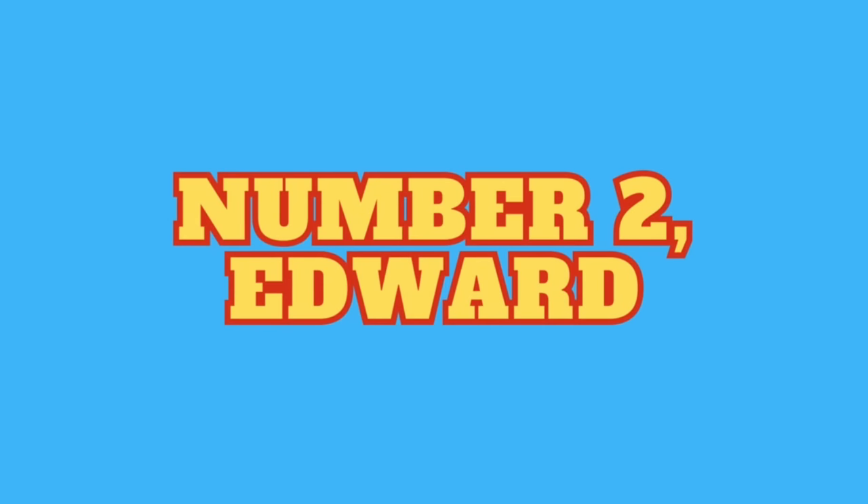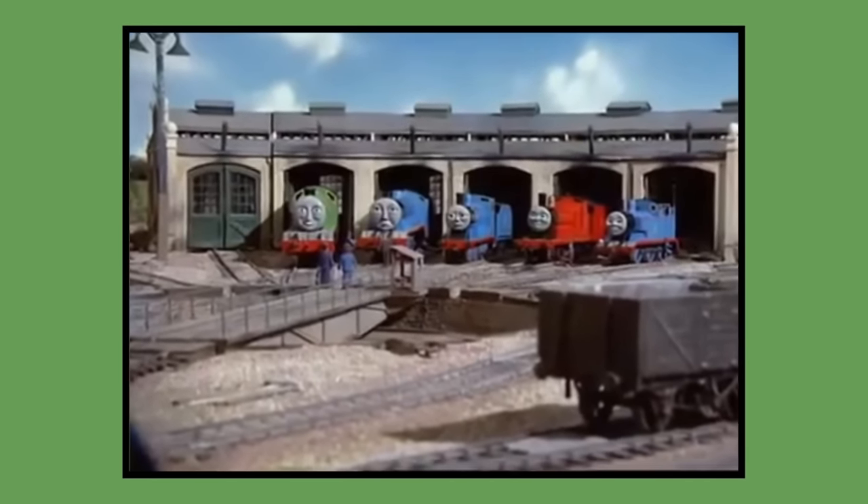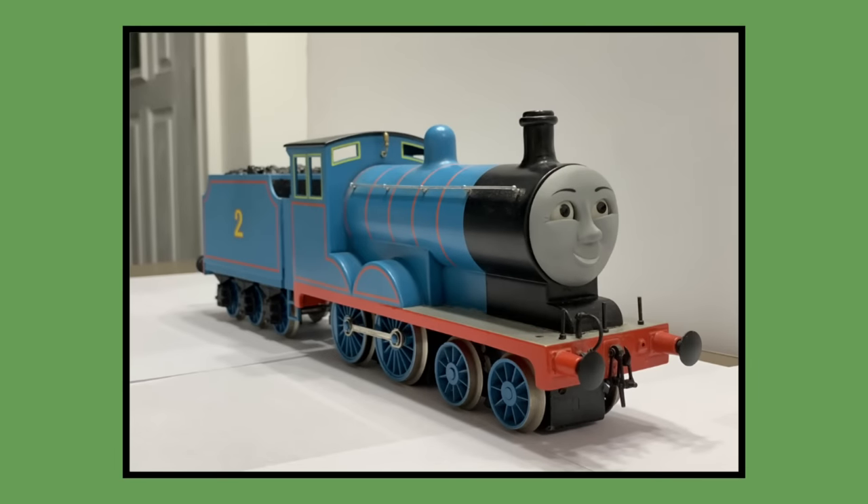Number 2: Edward. Edward's original Postpex model was built for 1984 season 1 and would last be seen in season 10's episode James II Best in 2006. As of 2023, Edward's original model is now owned by prop collector Thomas Tank Merch on Twitter.